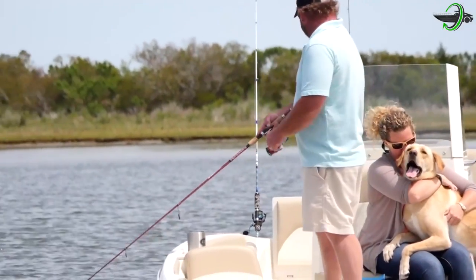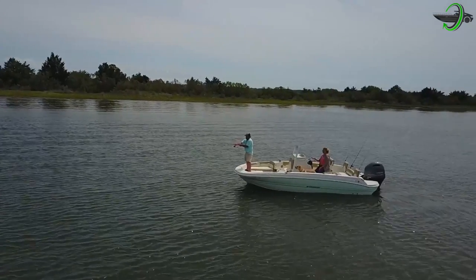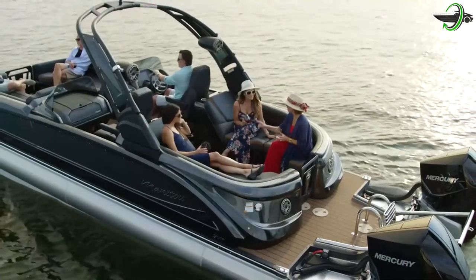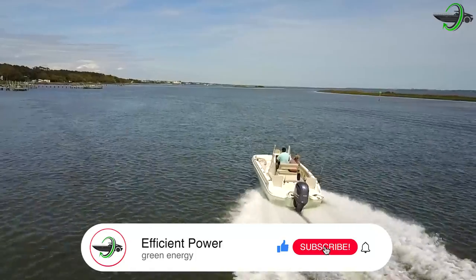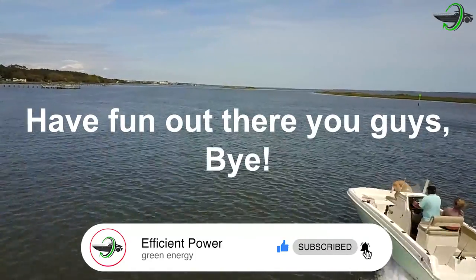We hope you not only enjoyed the video but also found it helpful in your electric boat adventures. Don't forget to like and subscribe, and click the bell icon to get notifications. Have fun out there, guys — bye!